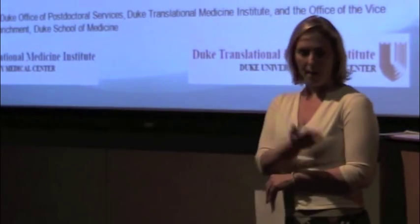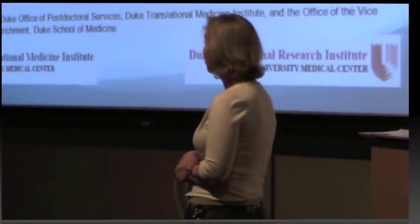Dr. Calef is going to be our first speaker here today. I'd like to quickly thank Molly Starbuck from the Postdoctoral Affairs Office and Christy Ahn who works with Faculty Enrichment. They have been integral and have spearheaded this effort and put together this series.